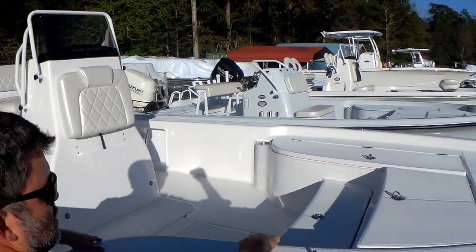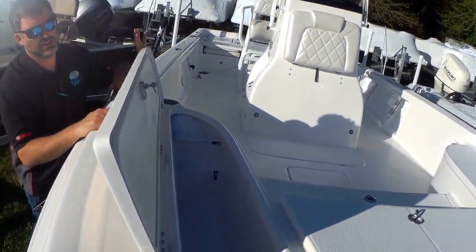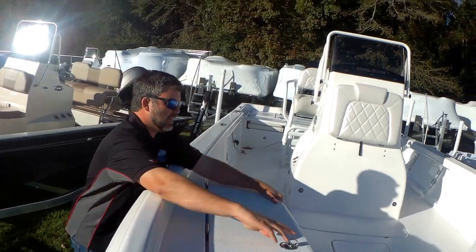Huge best-in-class floor storage available in the Blue Wave — it goes all the way under your front casting deck. All your rod storage and boxes on both sides are all riding on Jim Luxe hardware with friction hinges, and just the fit and finish of Blue Wave overall is very tight.